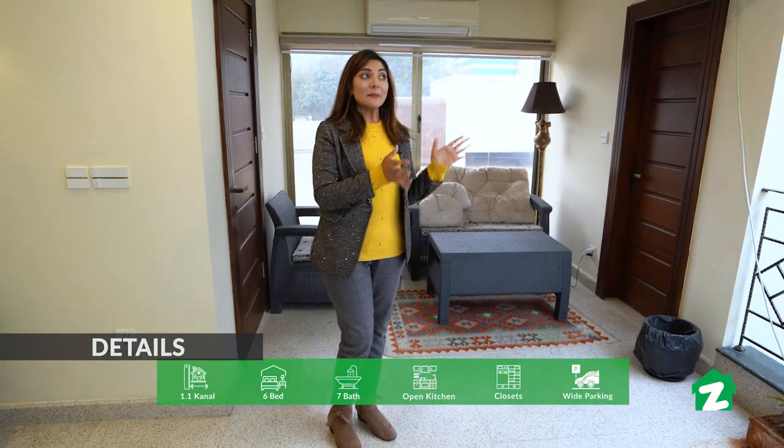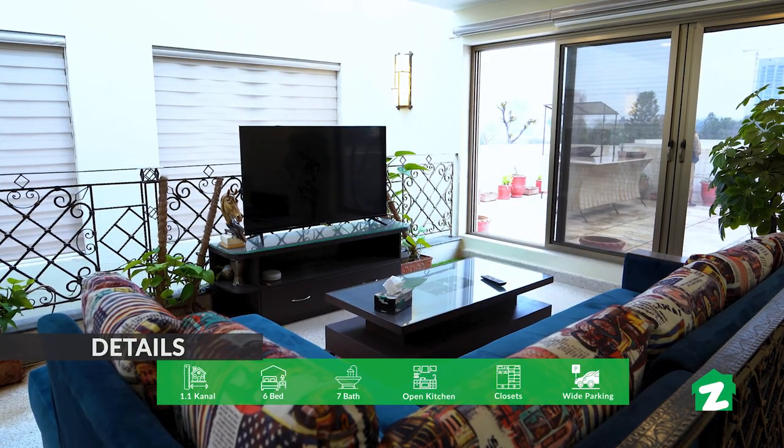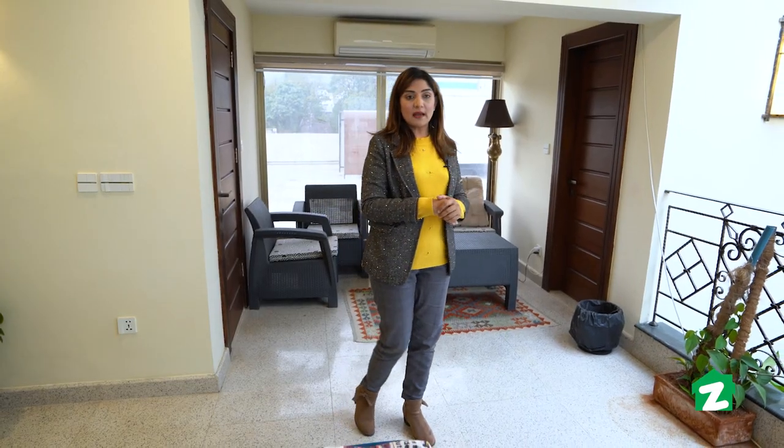Yeh rooftop hai. Skylight ke saath hi aapko ek sitting area diya gaya hai, chota sa lounge yahan par banaya gaya hai, aur ek washroom diya gaya hai.